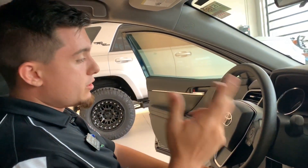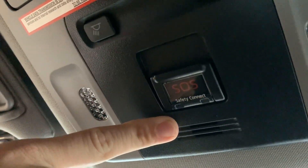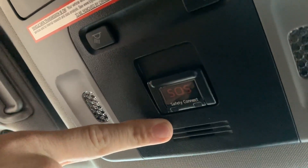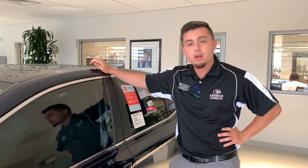Another feature we provide is 3 years free roadside assistance. This SOS button right here is going to make sure that you're taken care of whether you're in an accident or you just need to get some help and speak to somebody. So come on down to Micron and Toyota and take a look at our Camry Hybrid.